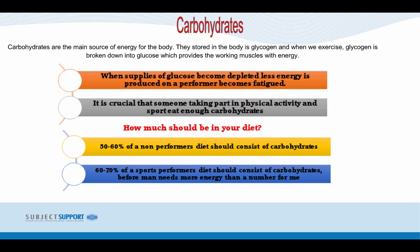How much of your diet should be made up of carbohydrates? About 50% to 60% of a non-performer's diet should consist of carbohydrates, while 60% to 70% of a sports performer's diet should consist of carbohydrates. A performer needs more energy because carbohydrates release energy over long periods of time, allowing the athlete to keep moving.